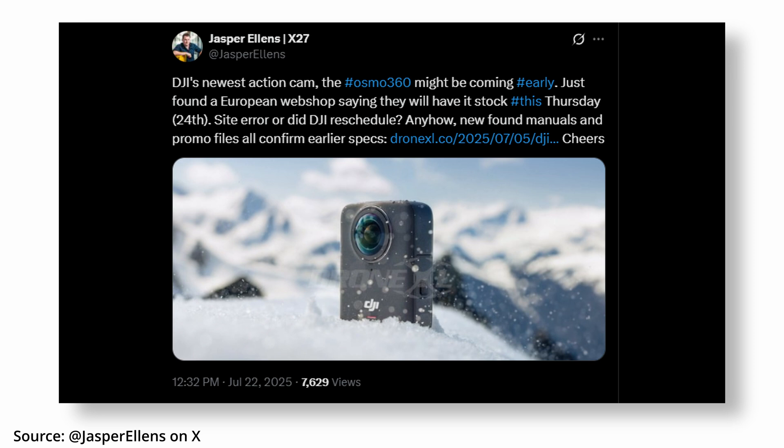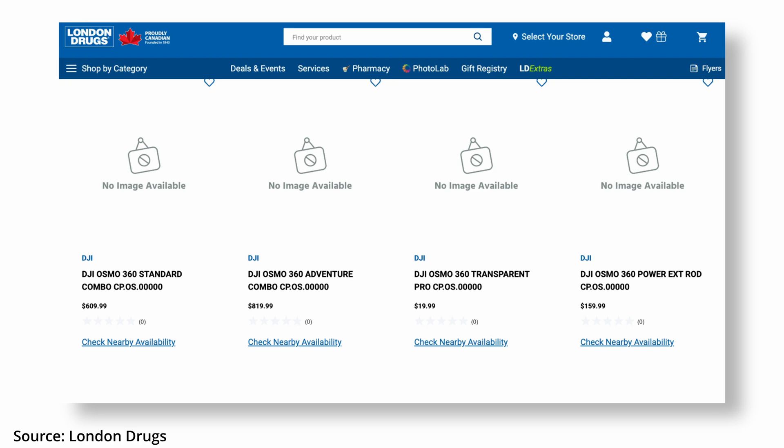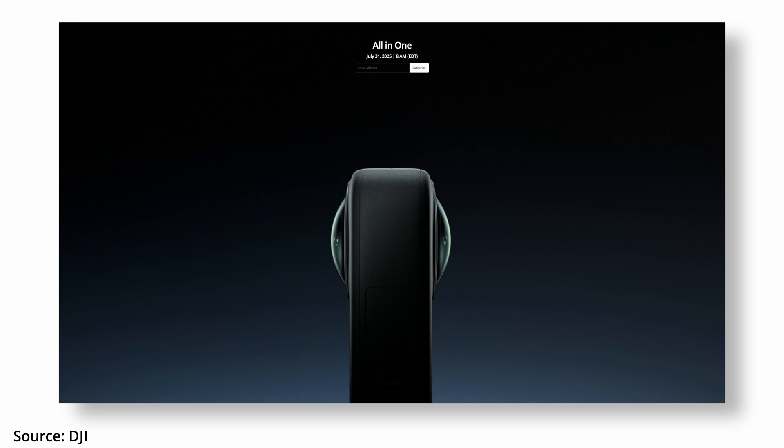And surprise surprise, DJI has leaked something again. Intentional? Probably. The Osmo 360 has quietly appeared online, earlier than expected. The release date moved up to July 31st, and a retail listing was spotted on London Drugs — because of course it was. Pricing so far looks to be about $610 Canadian for the base model and $820 Canadian for the adventure combo, which probably includes a strap and batteries. The official teaser image dropped this morning showing a July 31st launch date, so let's see what the final specs actually are.